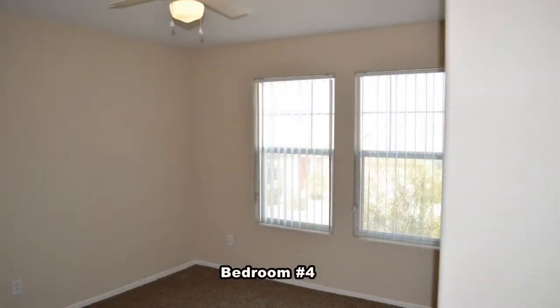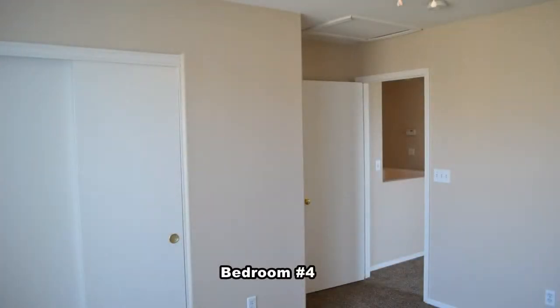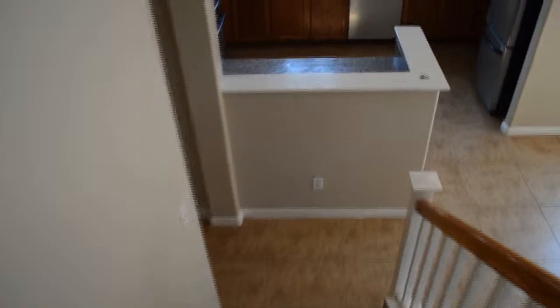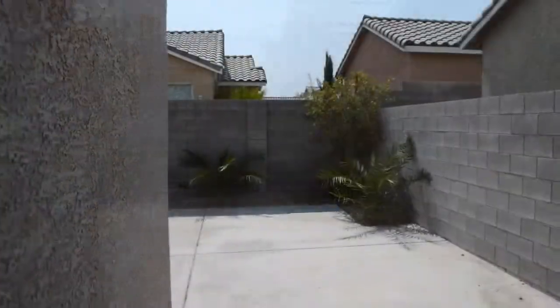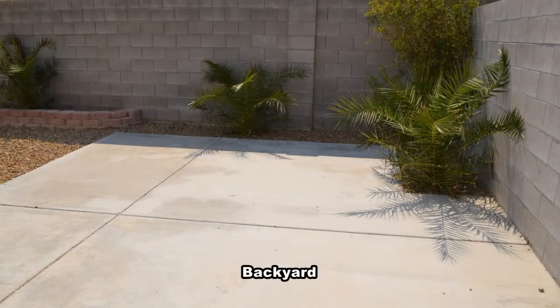The fourth bedroom has a ceiling fan with light. The back yard has a large patio and desert landscaping.